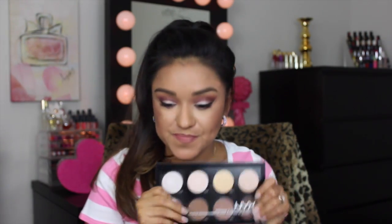Moving right along, I picked up two new NYX brow products. This is the NYX Micro Brow Pencil in brunette — it looks exactly like the Anastasia Beverly Hills Brow Wiz, so I'm really excited to try it. I also picked up the NYX Tame and Frame Tinted Brow Pomade. I love trying out new brow products so I'm going to put these two to the test.